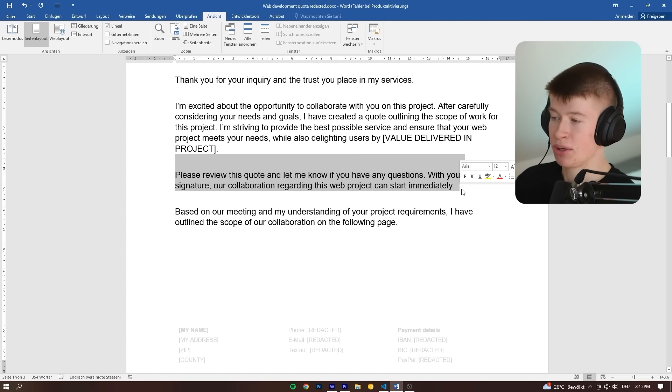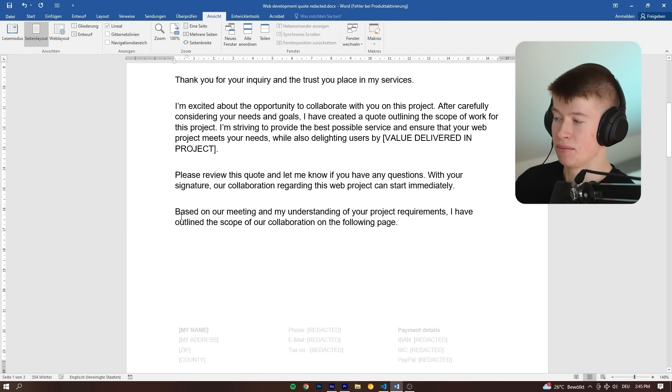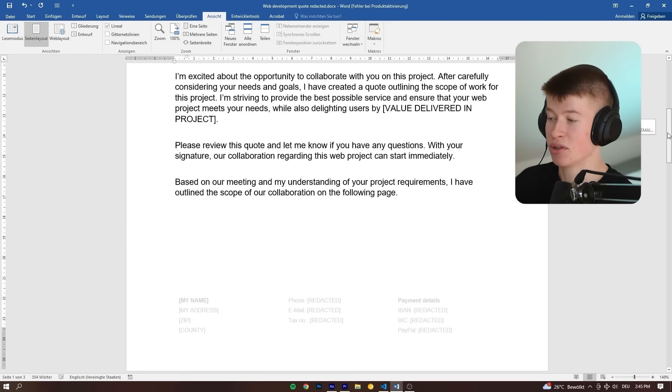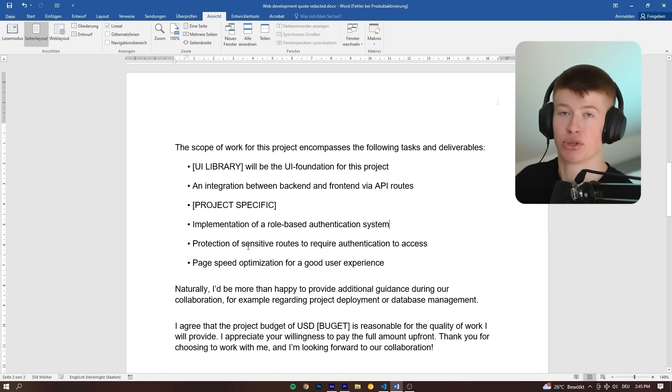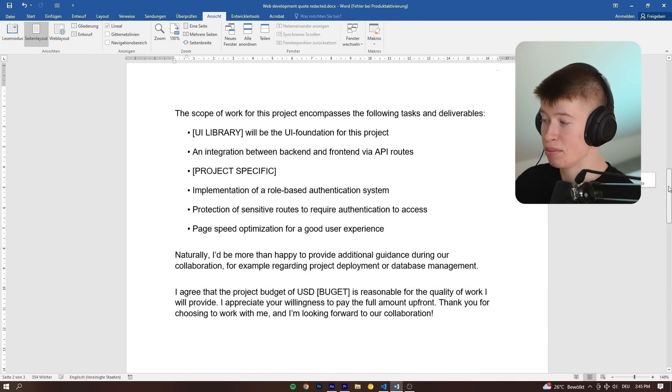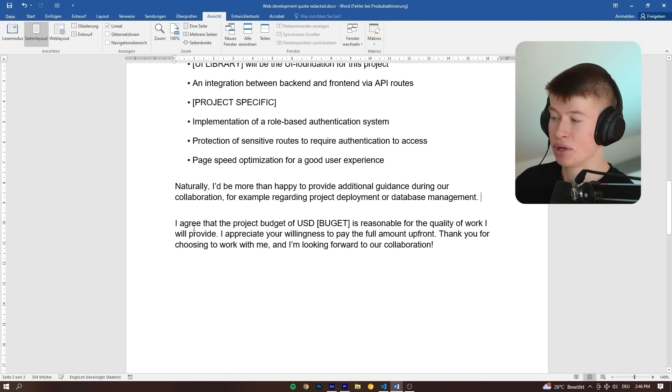I ask the client to review the quote and let me know if they have any questions. We did a meeting beforehand — I do this with all my clients — so we can outline the scope. This is very important so you don't suffer from scope creep. We define exactly what's going to be part of the work and what's not. In this case, that was a certain UI library, an integration between front and back end, a role-based auth system, protected sensitive routes, and some page speed optimizations. I'm also offering help with project deployment and database management, which I do on most projects.